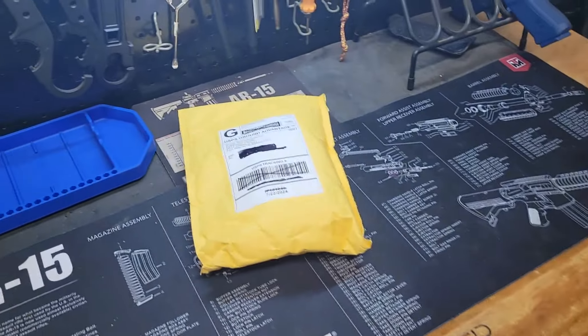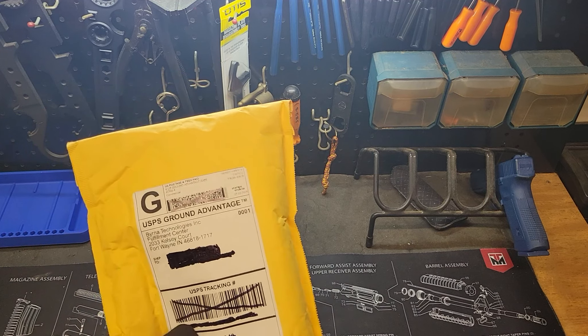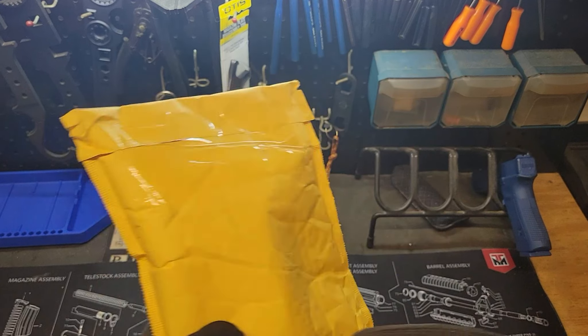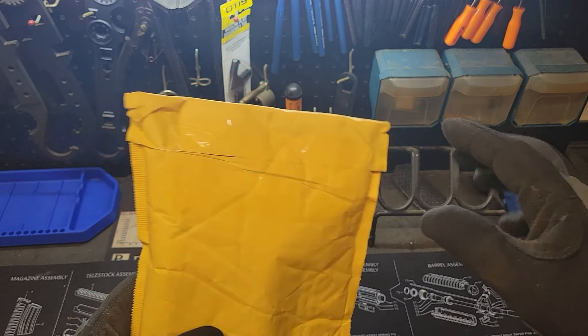Welcome back to 556 Media. I've got a package today, yet again — let's get this out onto the workbench and take a look. This is from Burnett Technologies Incorporated, out of Fort Wayne, Indiana. What I did was I ordered some less lethal ammunition for my shotguns.